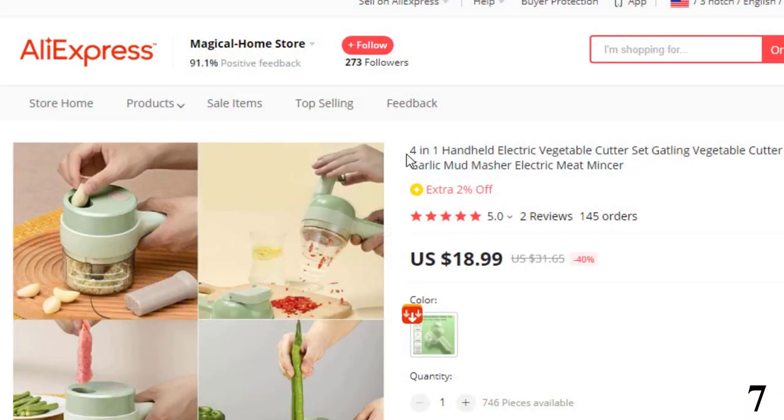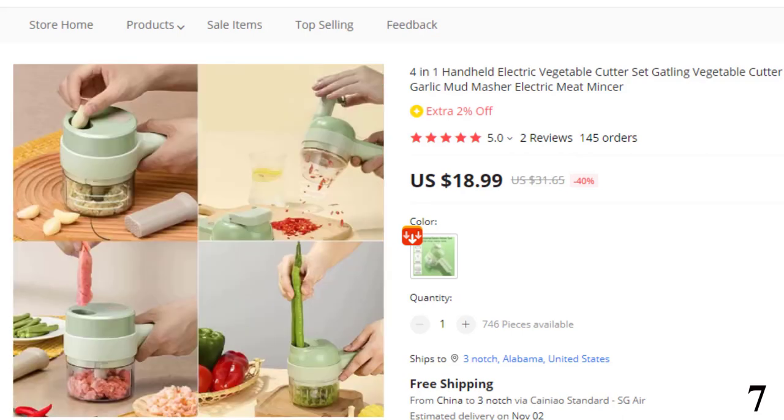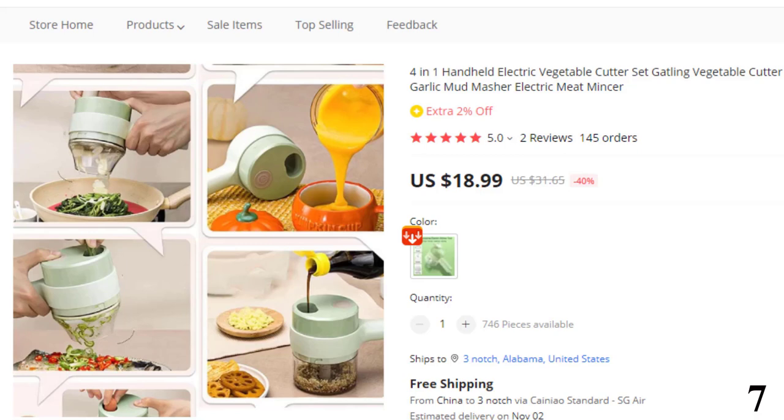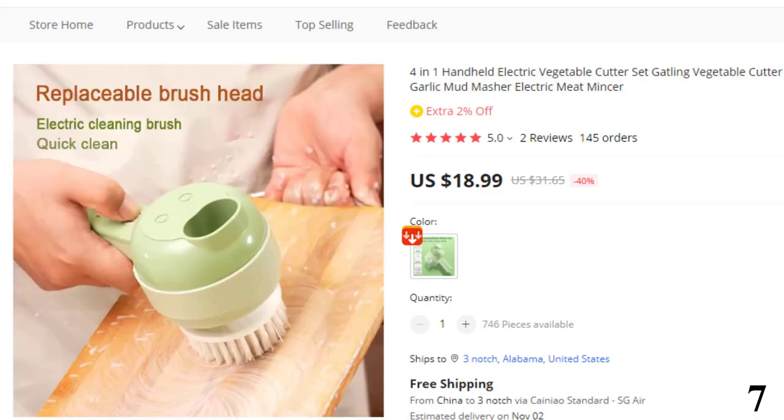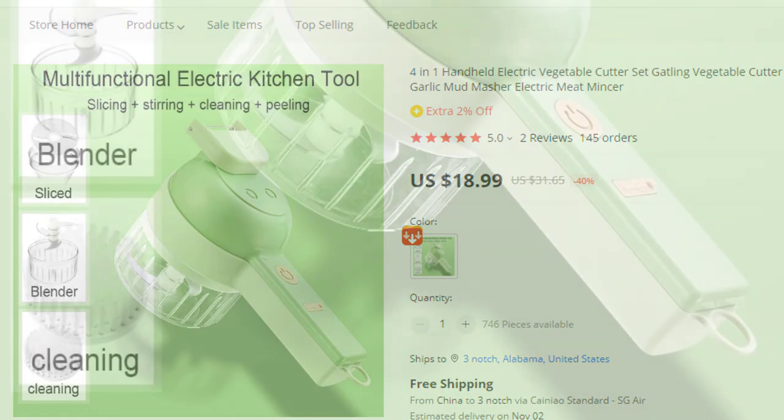Number 7: 4-in-1 Handheld Electric Vegetable Cutter Set. This electric vegetable cutter is here with the 40% price off. Now you can get it at around $19. Automatically cut vegetables — immediately cut and ready to use. With it, you can have an electric vegetable cutter, an electric meat mincer, and an electric cleaning brush at the same time — a multifunctional set. More convenient to cut side dishes and fresh ingredients, easy to clean, use it once and fall in love with it.